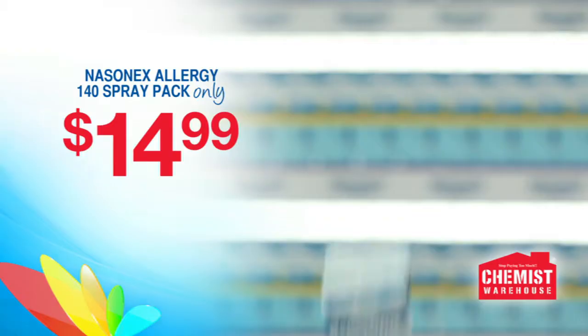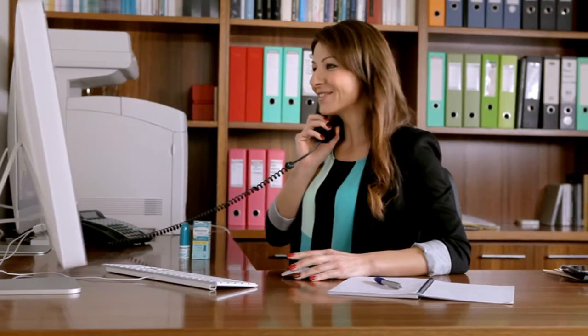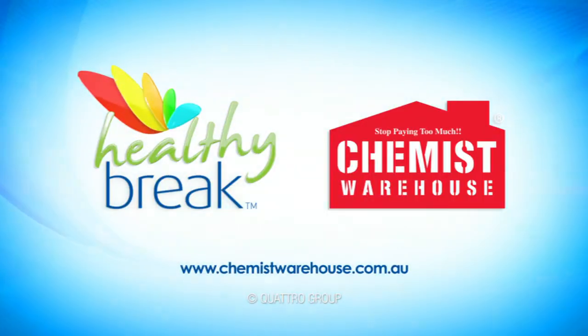Right now at Chemist Warehouse, get Nasonex Allergy 140 Spray without a prescription for just $14.99. Get back in control of frustrating hay fever with Nasonex Allergy. Live, look, feel well at Chemist Warehouse.